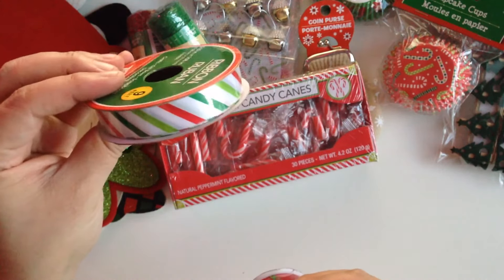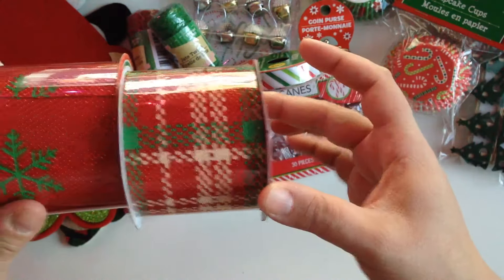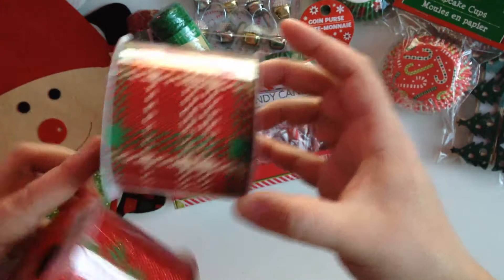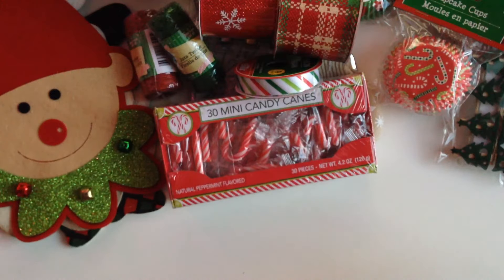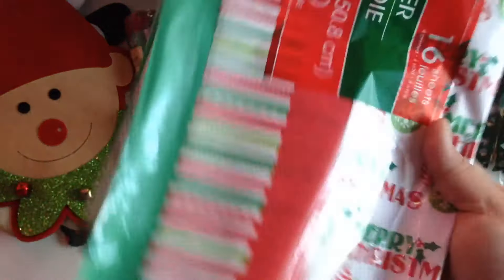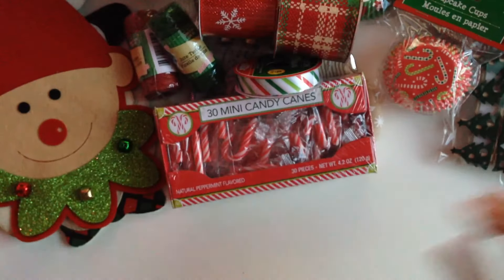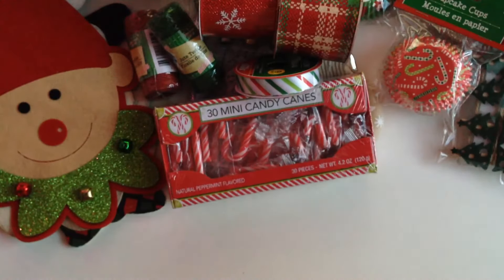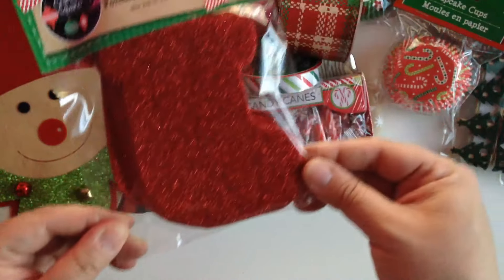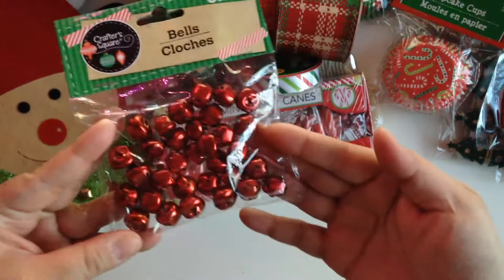I also picked up another cupcake liner with candy canes. I picked up three ribbons: one with stripes, a smaller one, and two big ones — one is a plaid one and one with snowflakes. I love the plaid one but it was the last one, so I'll definitely pick up more if I see them. I got some tissue paper to wrap up happy mail and of course some red shreds, plus some foam shapes in the stocking shape and some red bells.